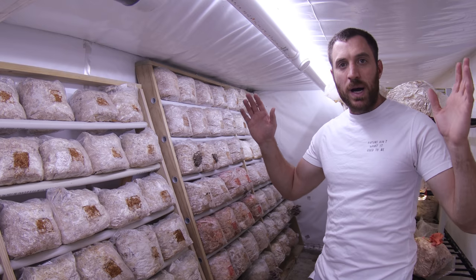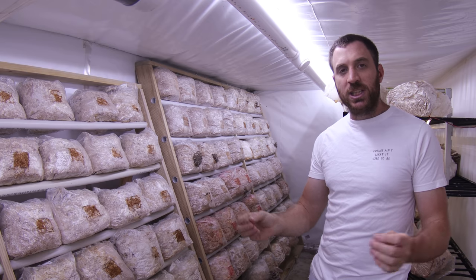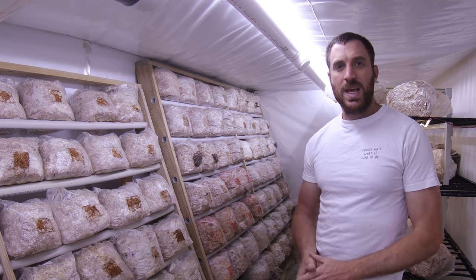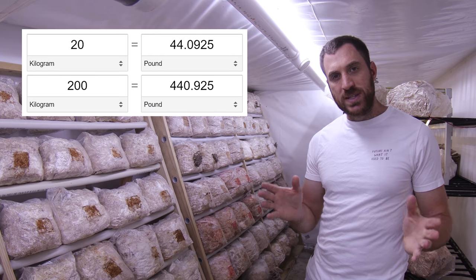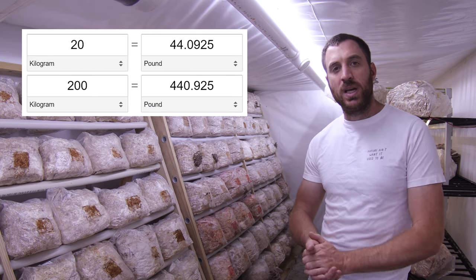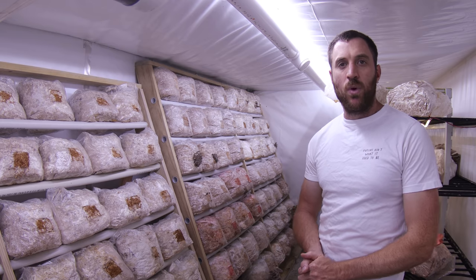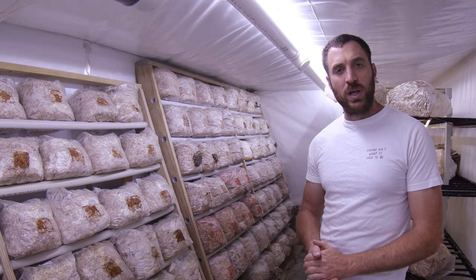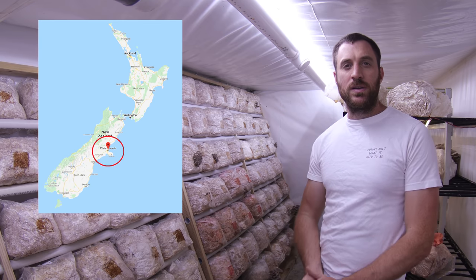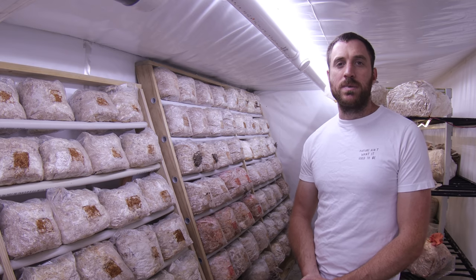Boutique mushroom farms have been opening up all around the world, offering customers a local selection when buying fresh mushrooms. These boutique mushroom farms generally produce between about 20 to 200 kilos per week and will service a smaller geographic area. At Oakenspore we are one of these boutique type mushroom farms and we service the small area of Christchurch in New Zealand. We grow upwards of about 50 kilos per week, of which we sell to local customers.